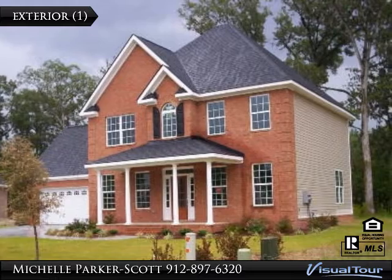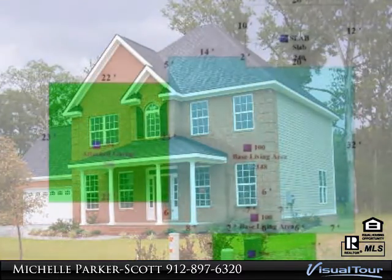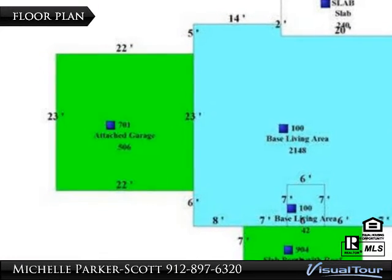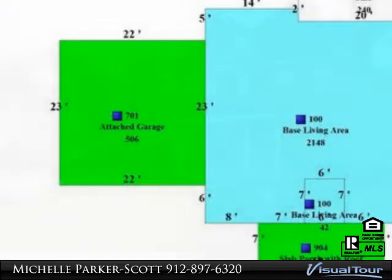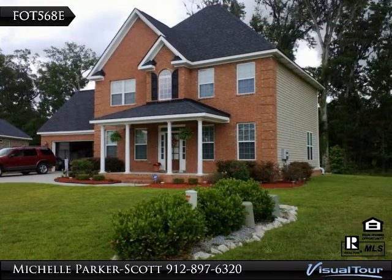Lovely three-bedroom, two and one-half baths home conveniently located in Sangrena Woods, Pooler. It's only minutes to shopping, dining and schools. Approximately 2,000 square feet, wood floors, granite counters and upgraded finishes.